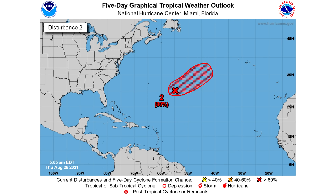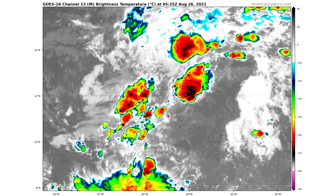Our second disturbance, the one in the middle of the North Atlantic, has an 80% chance of development at this point, so this one is likely going to develop quite shortly. Our Gulf and Caribbean system has a 90% chance of development — this one is pretty much going to develop. It has very favorable conditions. This was just a few hours ago, maybe about 1 a.m. this morning.